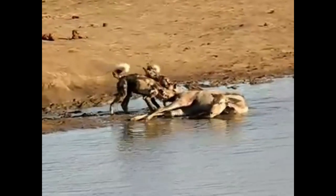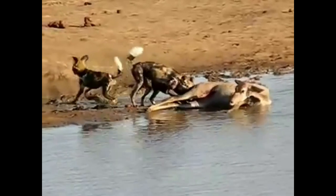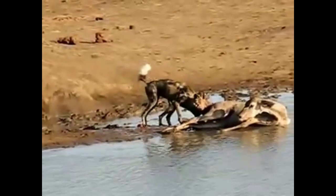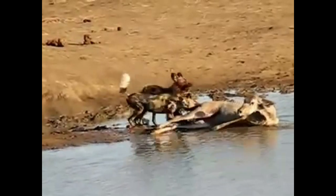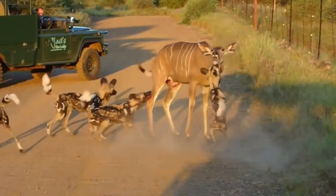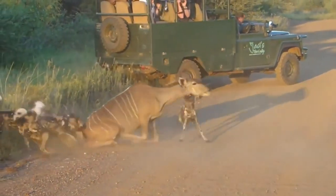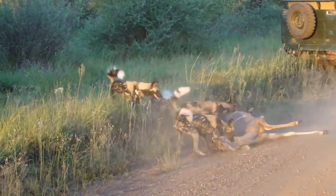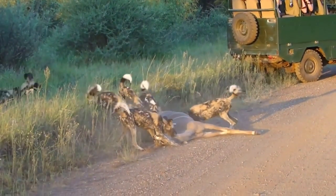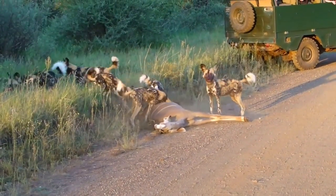That animal will bleed out in no time at all. At this point you can see the animal is pretty much frozen — shock has taken over. In this clip they cornered the animal on the fence, with one going for the throat, but the real effectiveness is caused by the bleeding from the others ripping the hindquarters apart. Long before the animal suffocates, shock kicks in and the animal is dead, so it's not as prolonged a suffering as you would imagine.